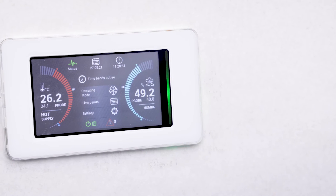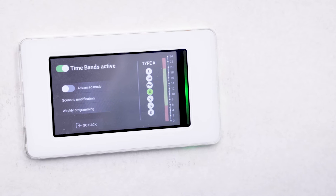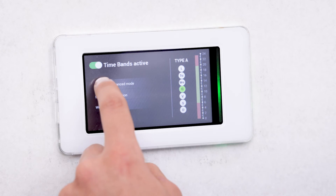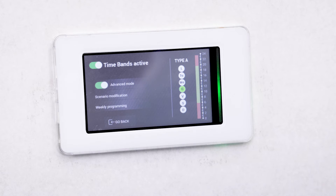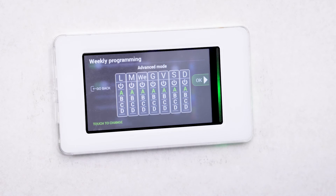With the complete weekly schedule for setting more complex time bands, it is also possible to activate the advanced time band mode, which allows you to divide the days into multiple time intervals. In this way, it is possible to meet the actual needs of the commercial space based on opening and peak hours.